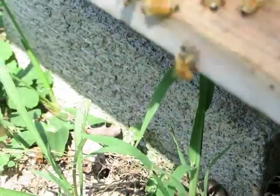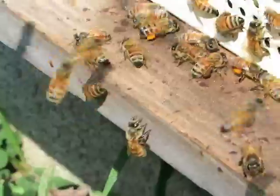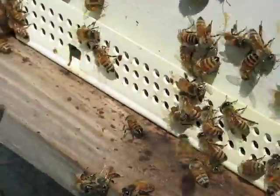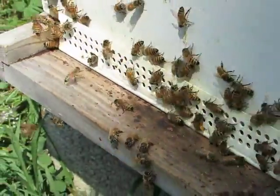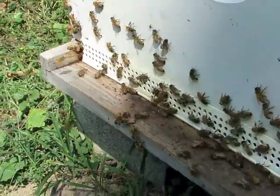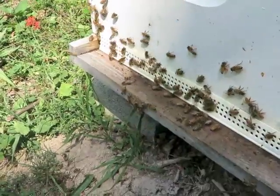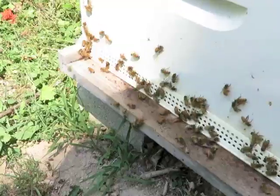Hopefully that was one of my bees that belong in this hive and not a robbing bee. I put this entrance reducer on to try to prevent the robbing, so fewer bees could get in the hive at one time and allow the guard bees a chance to kill them.